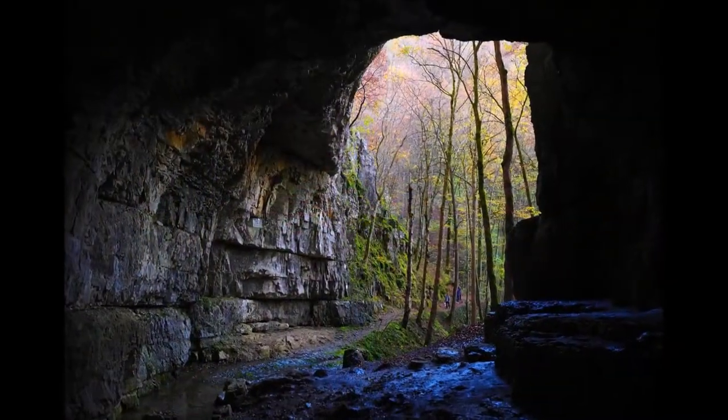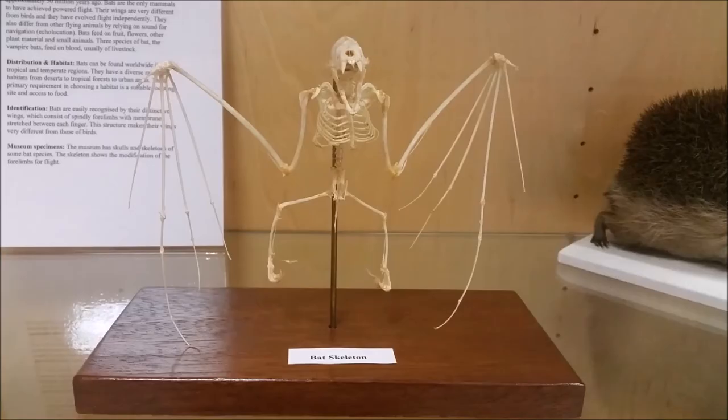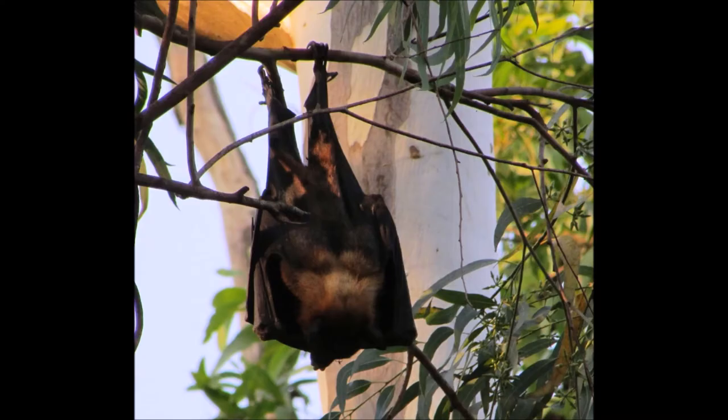Bats are mammals of the order Chiroptera whose forearms form webbed wings that allow for sustained flight, making them the only mammals capable of this. They are the second largest order of mammals after rodents. At Messel in Germany, bats are the most common fossil found. The suggested reason is that they were overcome by gases emanating from the Messel Lake and drowned. The fossils are dated from the Eocene.